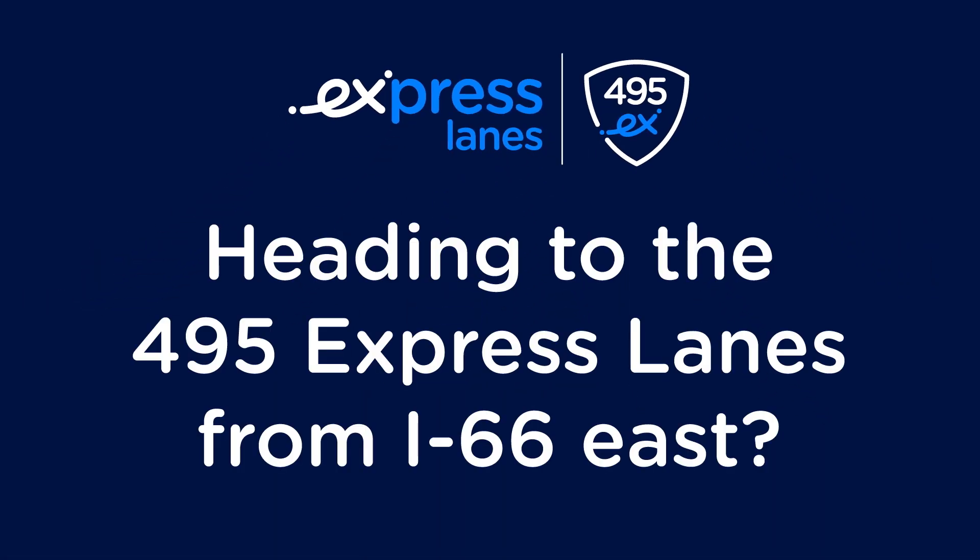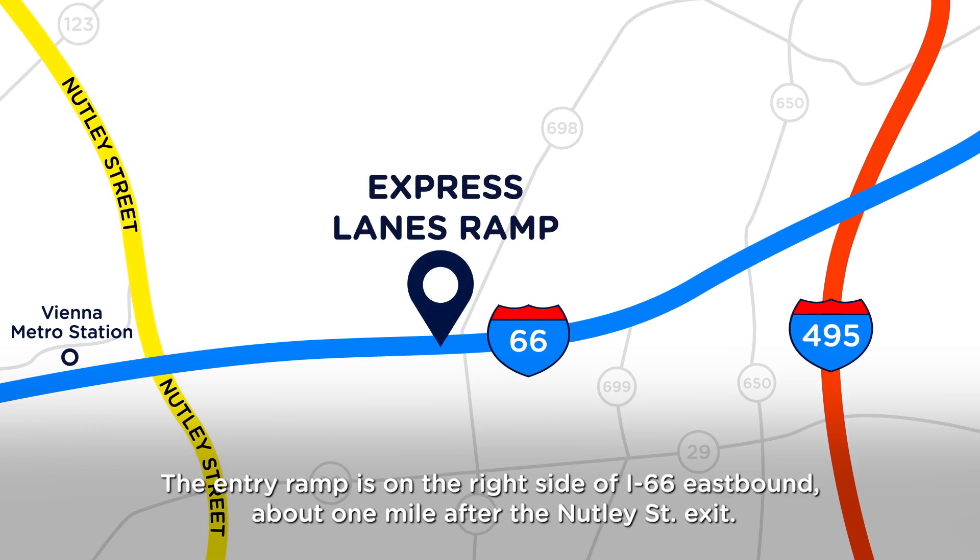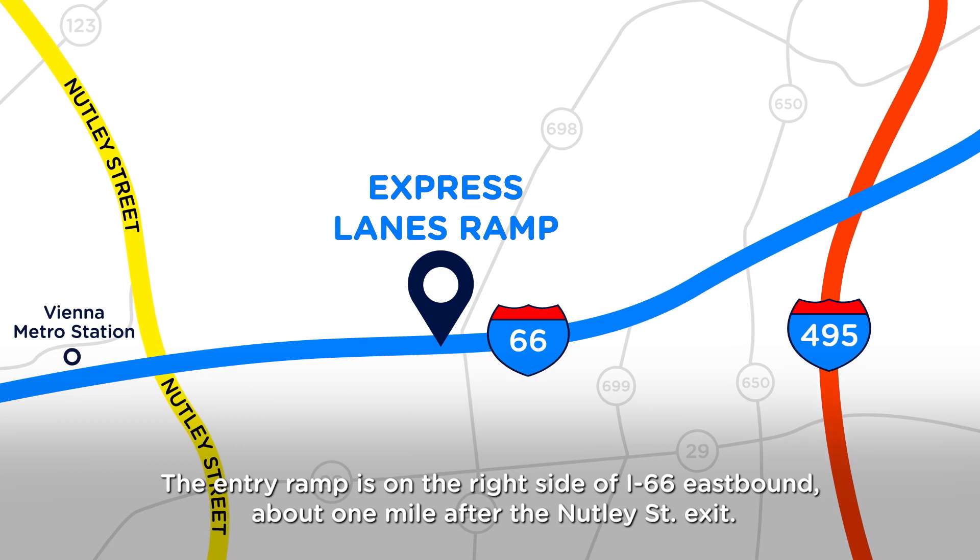Heading to the 495 Express Lanes from I-66 East? Here's the route you'll follow to get to the lanes for smooth travels. The entry ramp is on the right side of I-66 Eastbound, about one mile after the Nutley Street exit.